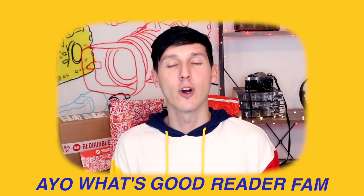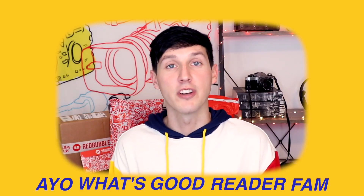Ayo, what's good reader fam? I hope you're doing well. I hope you're getting some time to yourself, and I hope that you're taking it easy.